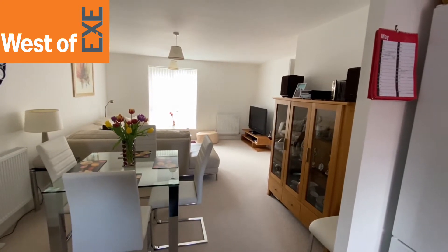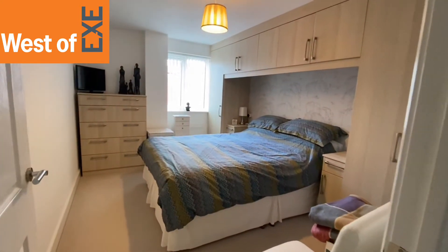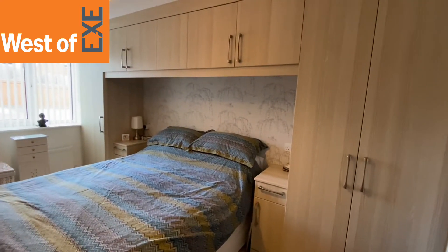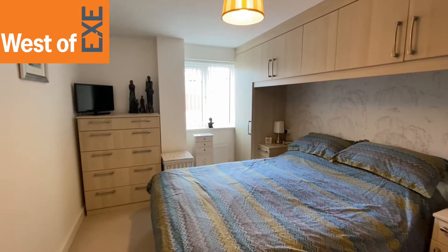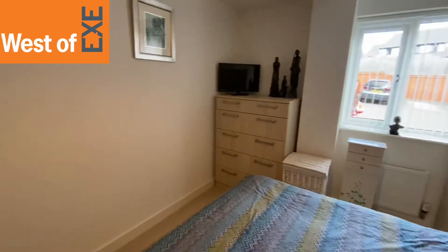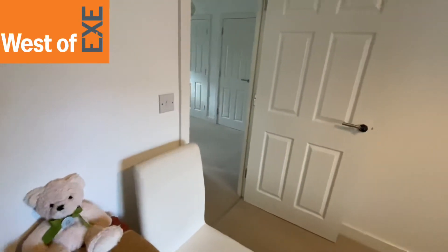So that's the main reception room — the open plan kitchen lounge. Now I'll have a look at the bedrooms. The first bedroom is here — this is the master bedroom. It's got a range of fitted wall and floor cupboards, as you can see, giving plenty of storage. Another chest of drawers, and space for a big double bed. Window to the rear. Just bringing you back around so you get a feeling for the space. That's the main bedroom.